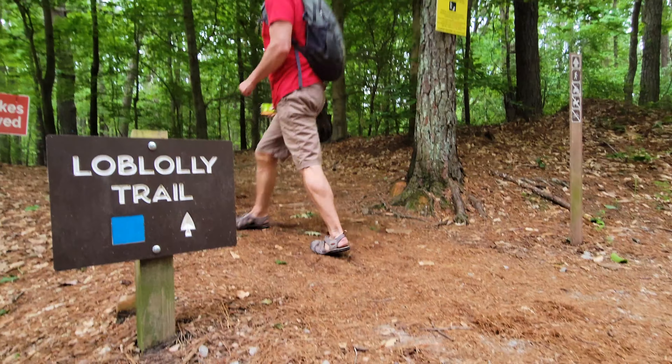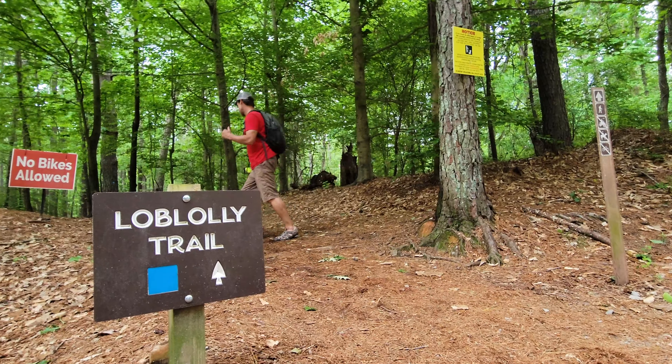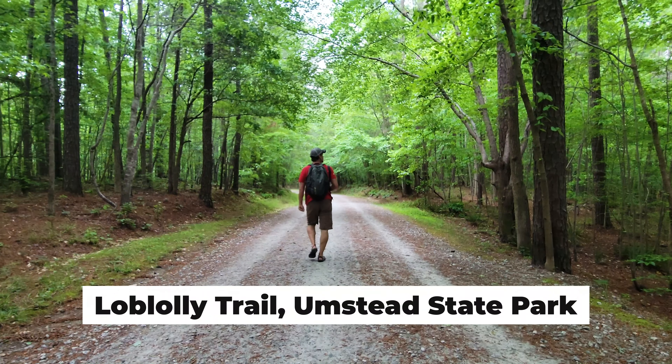Time to explore the Loblolly Trail in Umstead State Park. This one is a beauty.